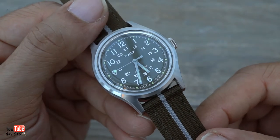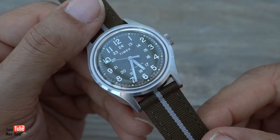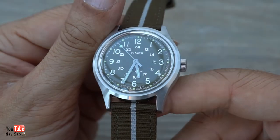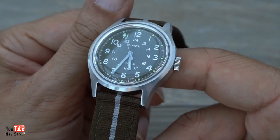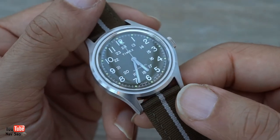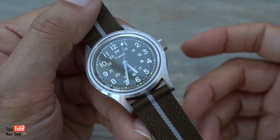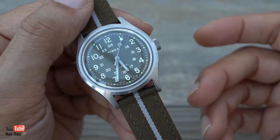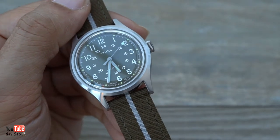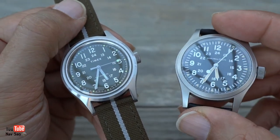It's a very vintage-inspired watch. A lot of brands nowadays are going back to their old catalogue and bringing out vintage-inspired watches. I think this one is really true to what it is. Apparently it's a reissue of what they call the Camper, harking back to the 60s and 70s. Most watch enthusiasts who want a field watch will actually buy the Hamilton Khaki.